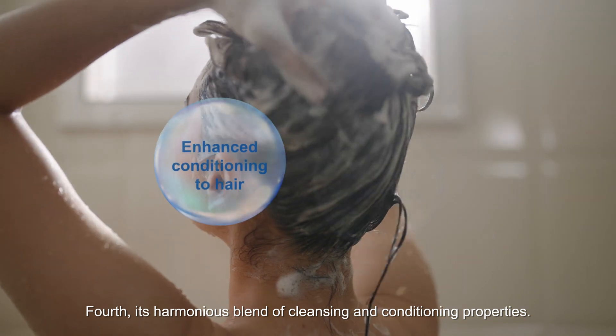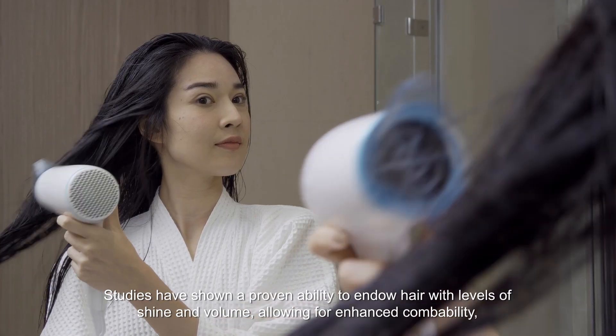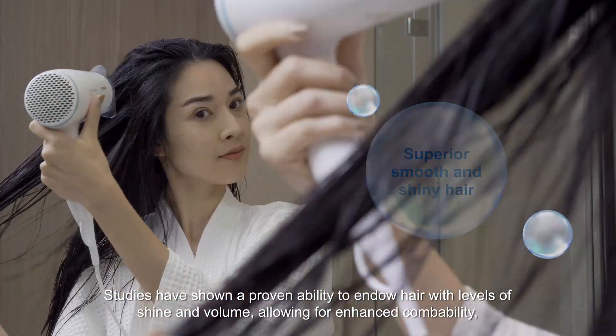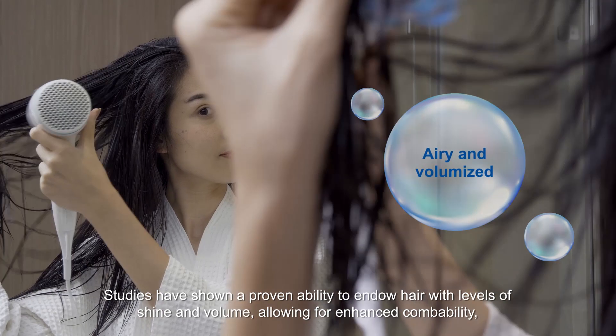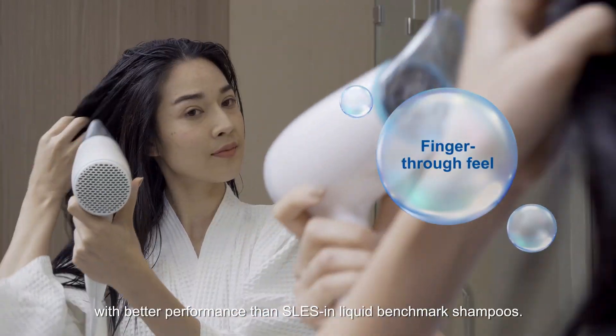Fourth, its harmonious blend of cleansing and conditioning properties. Studies have shown a proven ability to endow hair with levels of shine and volume, allowing for enhanced co-mobility with better performance than SLES in liquid benchmark shampoos.